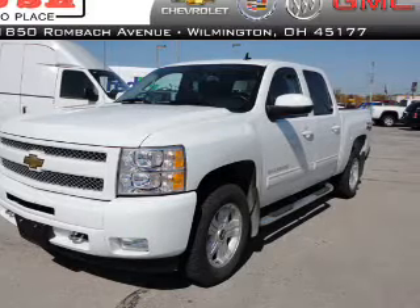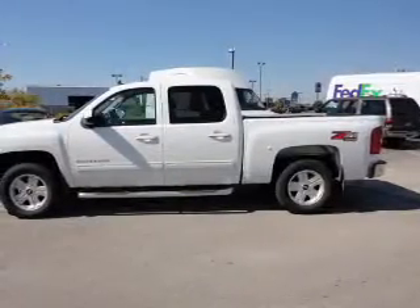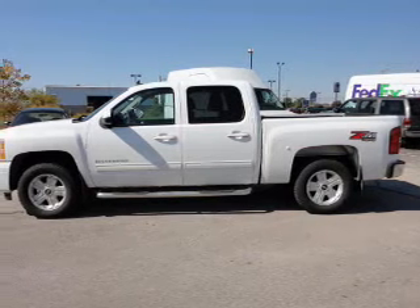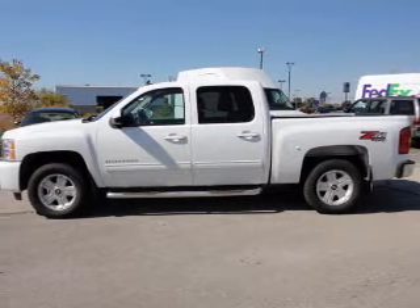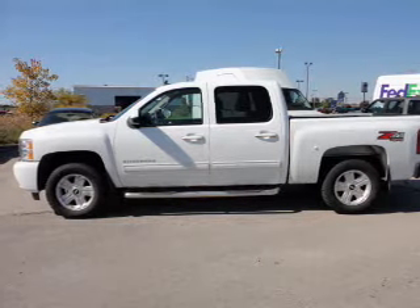Owner Care puts no worries on a whole new level, featuring the new exclusive 2-year, 30,000-mile standard CPO maintenance plan, a 12-month, 12,000-mile bumper-to-bumper warranty, and a 5-year, 100,000-mile powertrain limited warranty on this certified pre-owned vehicle.